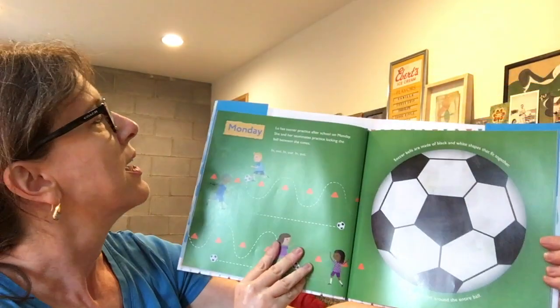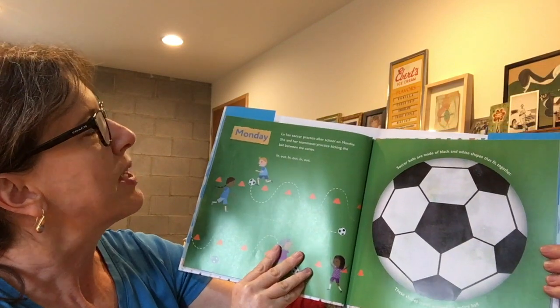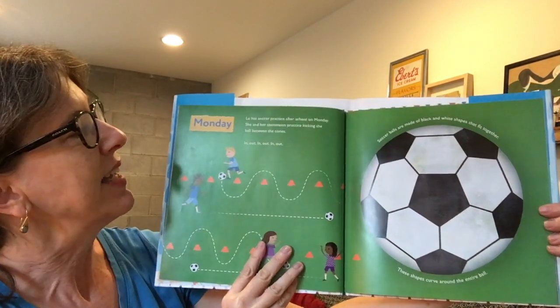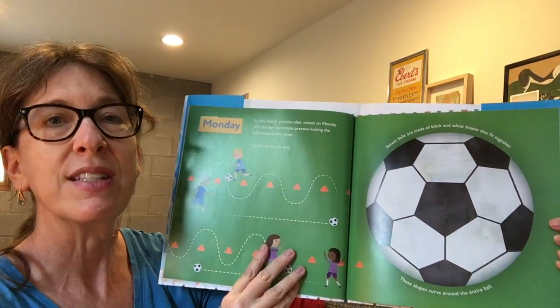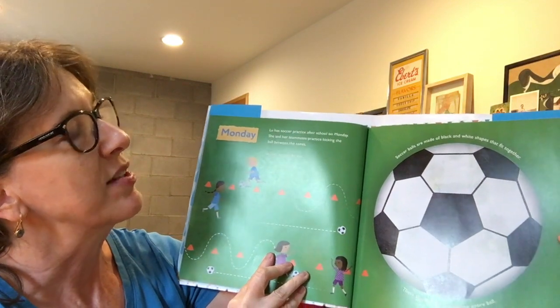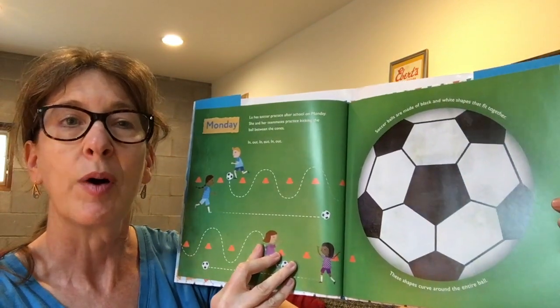Monday. Lou has soccer practice after school on Monday. She and her teammates practice kicking the ball between the cones — in, out, in, out, in, out. Soccer balls are made of black and white shapes that fit together. These shapes curve around the entire ball.